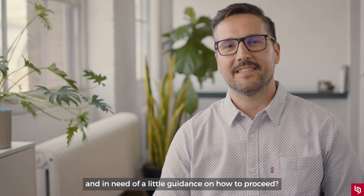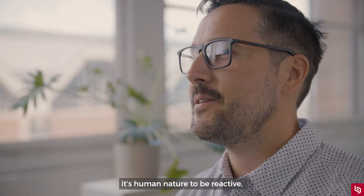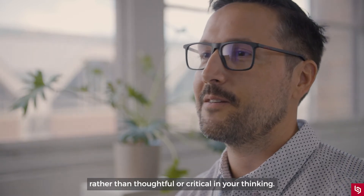Have you ever been in a high pressure situation in need of a little guidance on how to proceed? When faced with emergencies, it's human nature to be reactive rather than thoughtful or critical in your thinking.